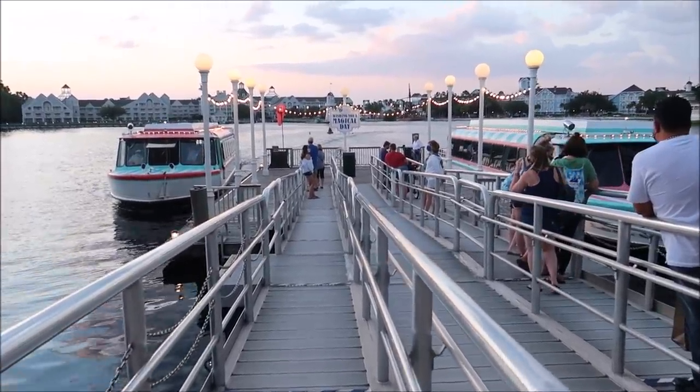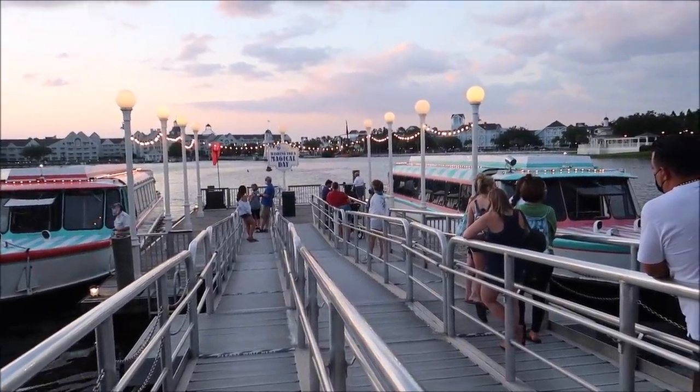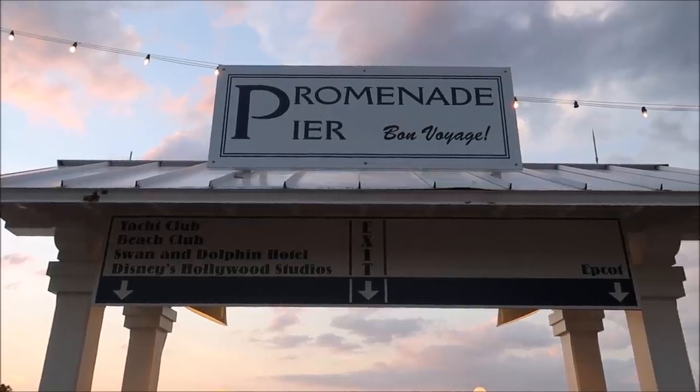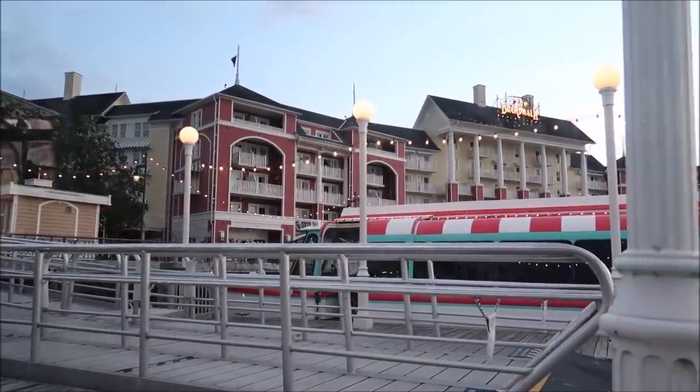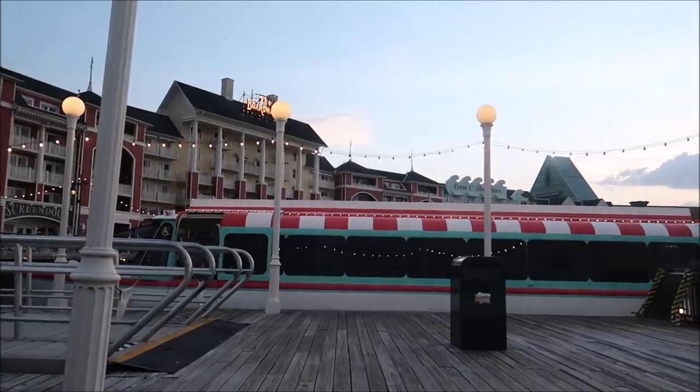That was pretty amazing — the sunset and the pizza. I love the pizza, I'm so happy we made our journey over here. We want to make our way back to World Showcase, so I spotted that last Friendship boat come in — we're going to head to the boat. Both boats pulled up — I think one is going to Hollywood Studios and one is going back to Epcot. There's actually a huge sign right behind us — to the left is Yacht Club, Beach Club, Swan and Dolphin, and Hollywood Studios. To the right is Epcot. So Epcot it is. Looks like we got the indoor cabin — there are only two seats on the outside, so they're hard to come by.